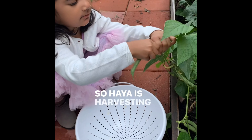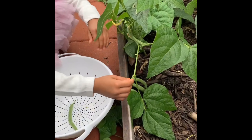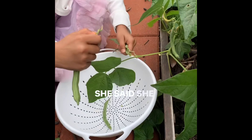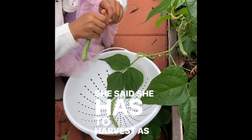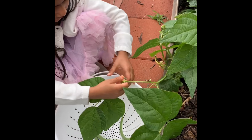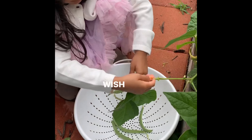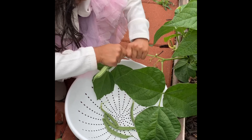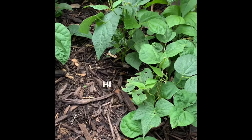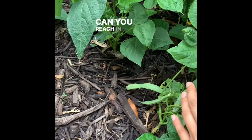Hiya is harvesting the beans this morning. She wore her princess dress to harvest — she said she has to harvest as a princess. Good job Hiya! There's one — oh, what are you doing? Hiya over here too, can you reach in here?